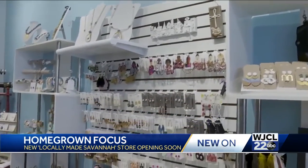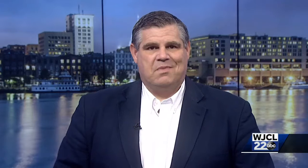Reporting in Savannah, Emma Hamilton, WJCL 22 News. The store is set to open this week.